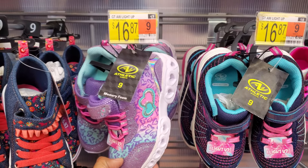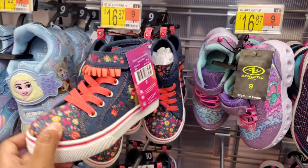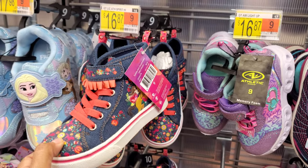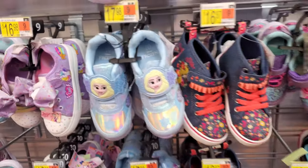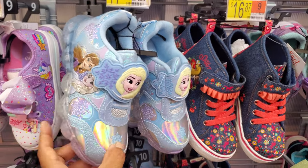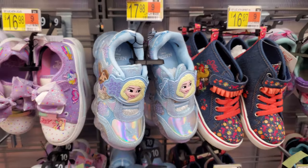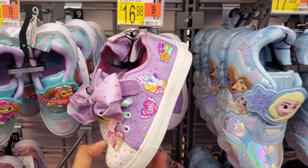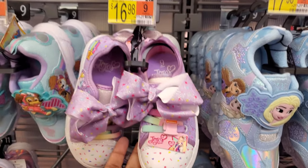These are cute too — little hearts on the side, $16.87. And Spirit is $16.87 velcro. I haven't seen that movie — isn't that a show on Netflix now? And $18, we have Frozen — it lights up on the side. JoJo up in here. I'm surprised hers doesn't light up, like maybe like Twinkle Toes kind of — $17.